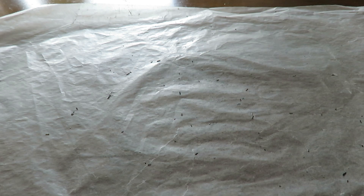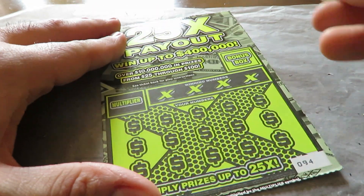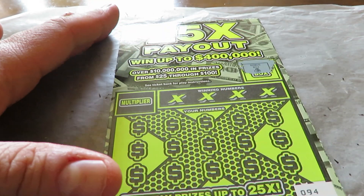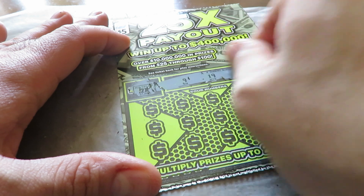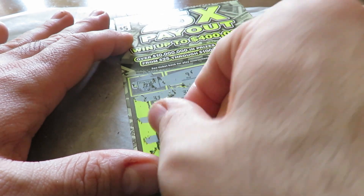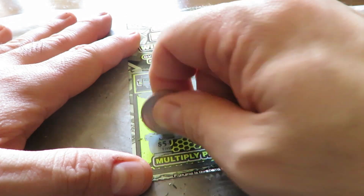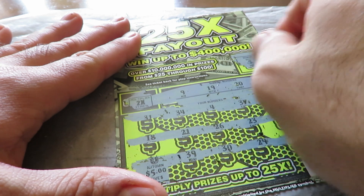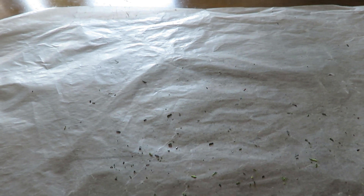Moving on to five-dollar tickets. Here is 25X Payout. Matching numbers — find a horseshoe to win the prize, or find a money bag bonus to win the prize. Ticket number 94. Got it, so that's a win. Multipliers are separate — this is 2X here and 1X there. Numbers are 9, 19, 20, and 14. Here's our horseshoe, so this is going to be doubled. Five dollars times two — that's ten dollars. And another five dollars. So that's fifteen more dollars, bringing us up to twenty-nine dollars total.